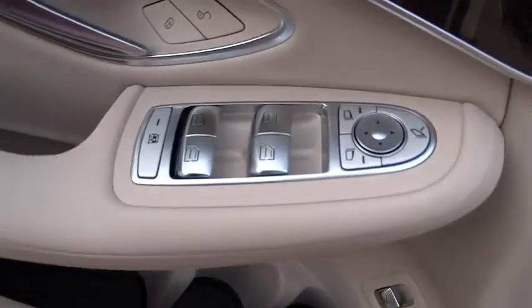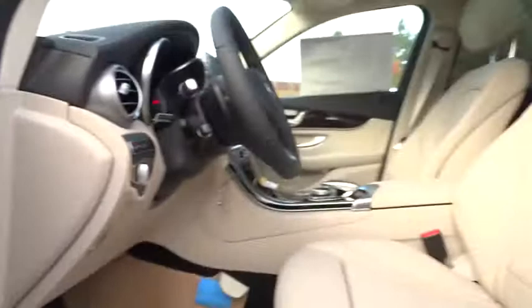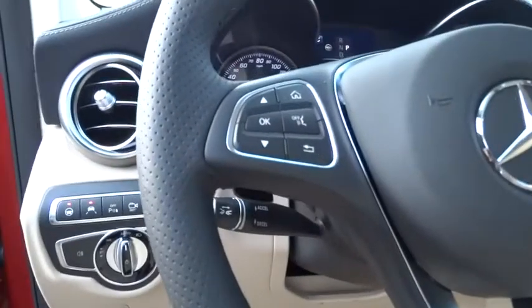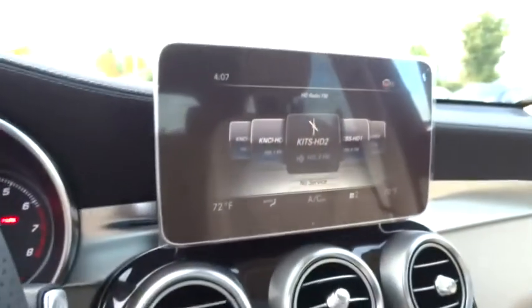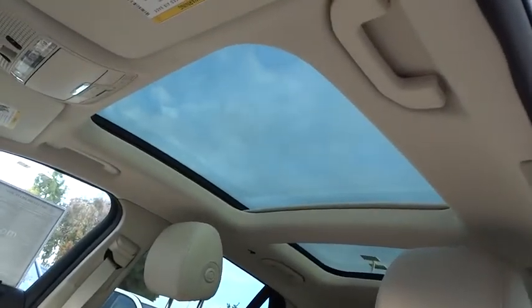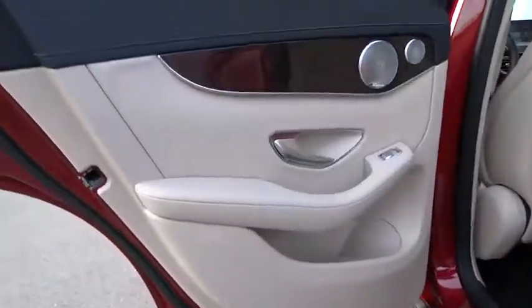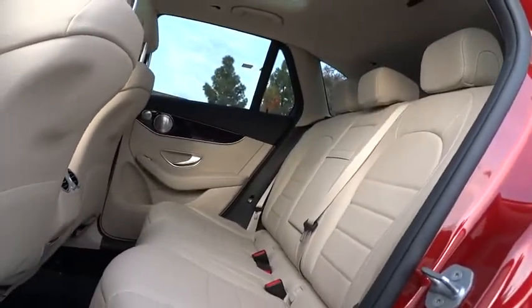Take this vehicle for a spin and see why so many shoppers are now proud owners. For more information, visit our website.